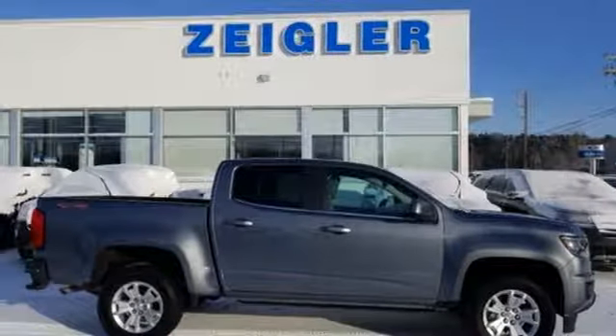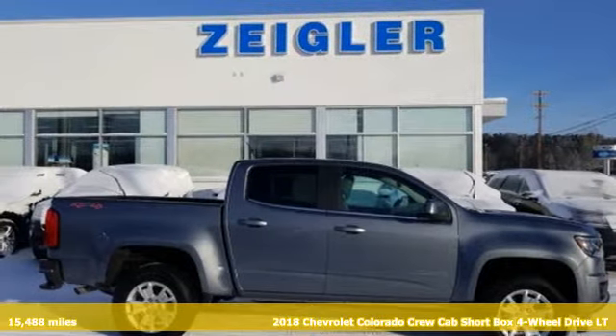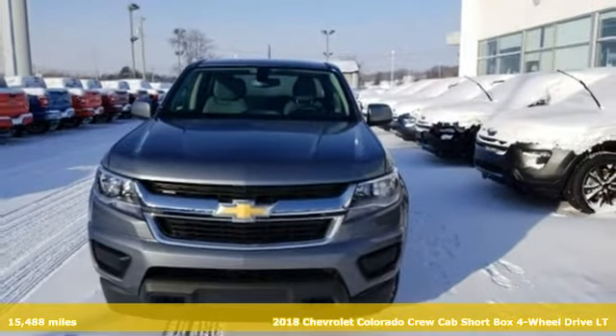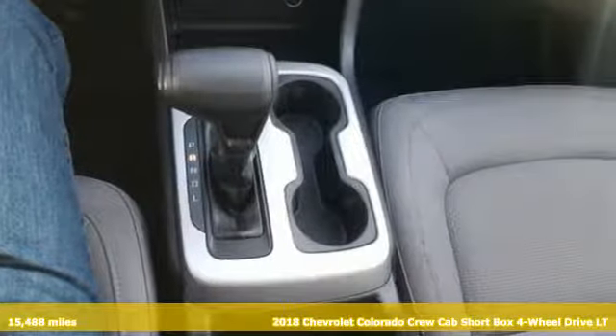Here's a 2018 Chevrolet Colorado. Performance. Value. Durability. Chevy. Plus, it offers an exciting list of features.